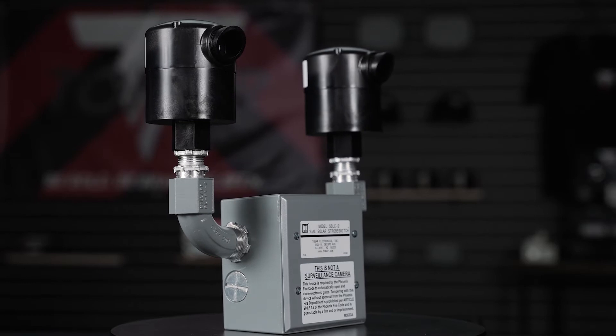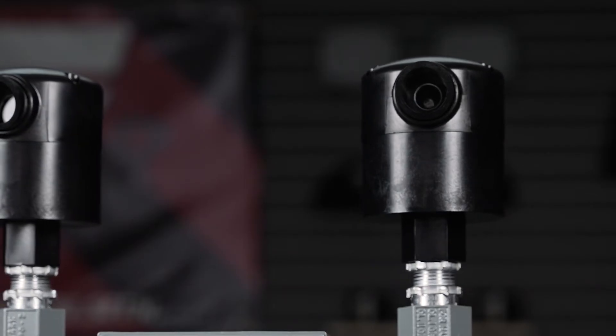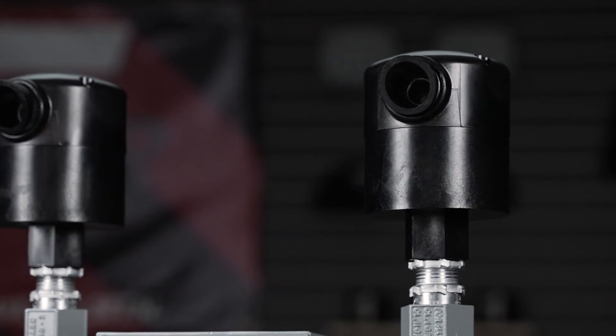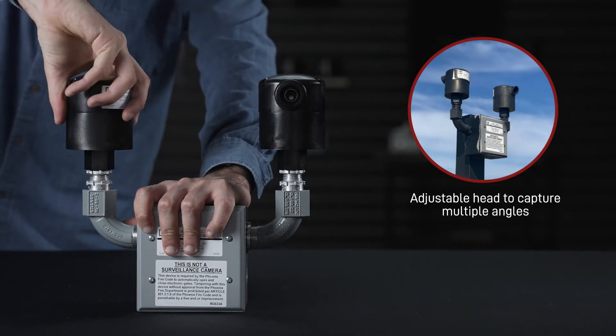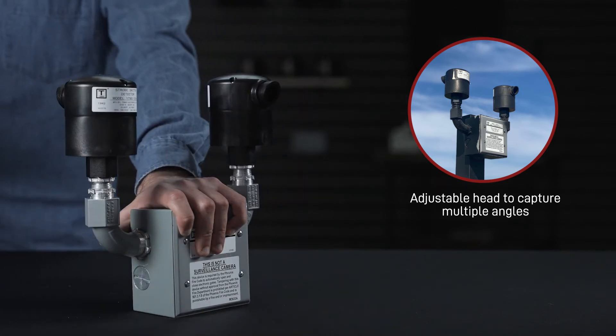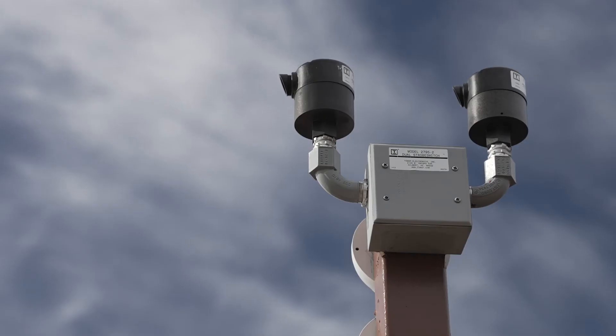For the most versatile installation, Tomar recommends the strobe switch low current dual head, or SSLC-2 detector, which can detect signals from multiple angles, ensuring access is granted to first responders as soon as possible. For installers, this unit conforms to virtually all gate access systems, as it features a built-in power supply which needs as little as 4 milliamps at 24 VDC to operate. Because of this, strobe switch is an ideal solution for sustainable solar-powered gates.